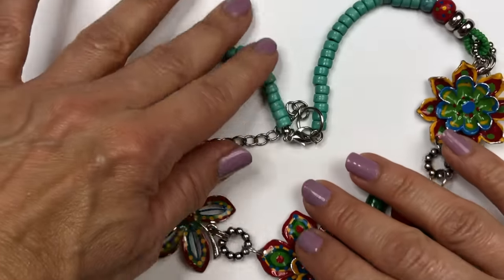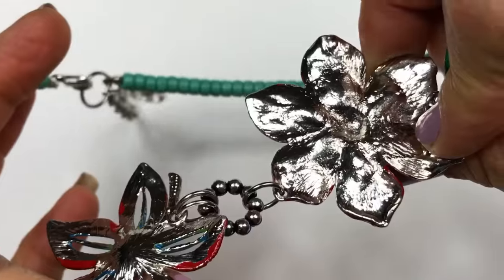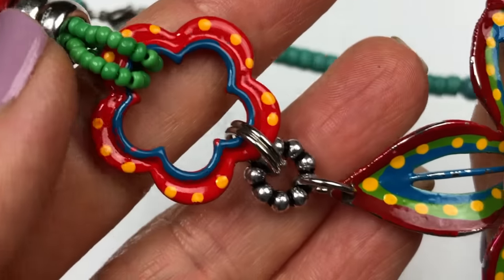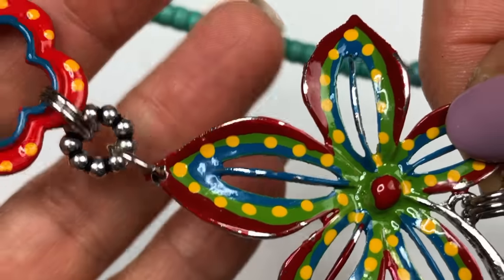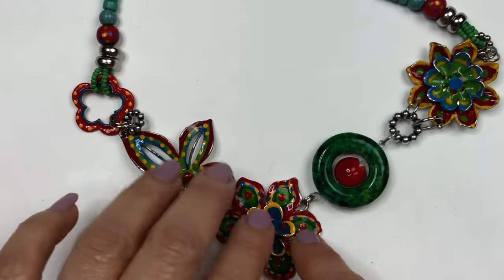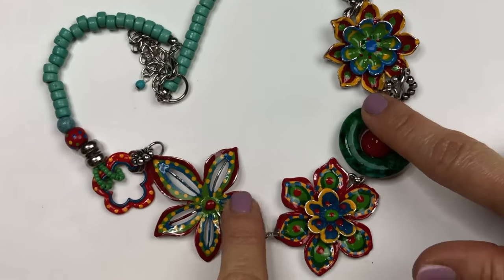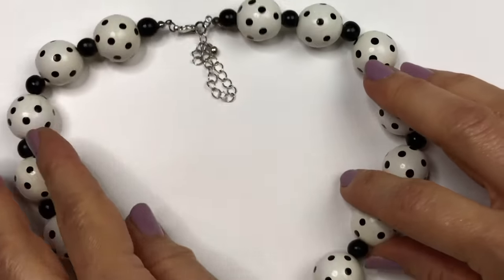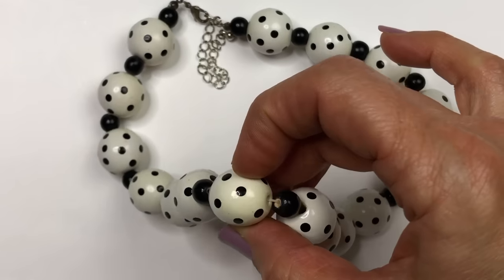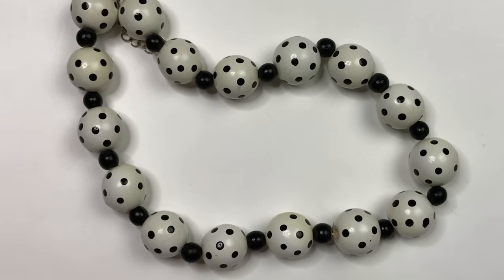This is a fun handmade necklace — I believe the components were hand painted; you can see paint on the back. I love the bright reds, greens, blues, and yellows linked together with small components and turquoise colored plastic beads. I'm definitely going to sell this one. Here's another fun, playful piece with black and white polka dot beads, though I may need to clean it up before deciding whether to sell it or put it in the craft lot.